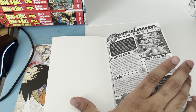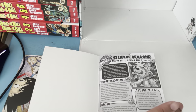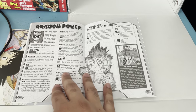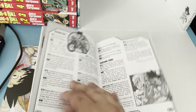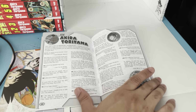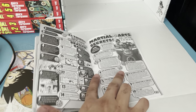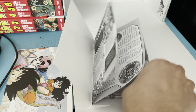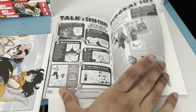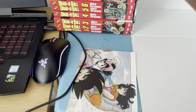The booklet covers Dragon Ball and Z, before Dragon Ball GT and the end of Dragon Ball Super. It gives you a huge amount of information about the whole Dragon Ball franchise. I ordered this from Amazon at a lower price, which was a great deal. I really love this booklet.